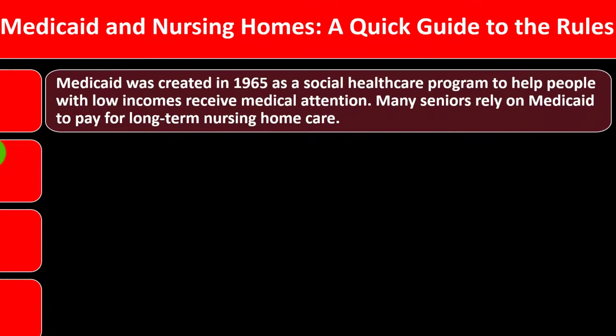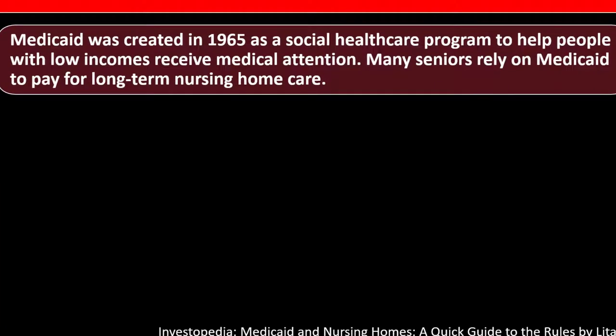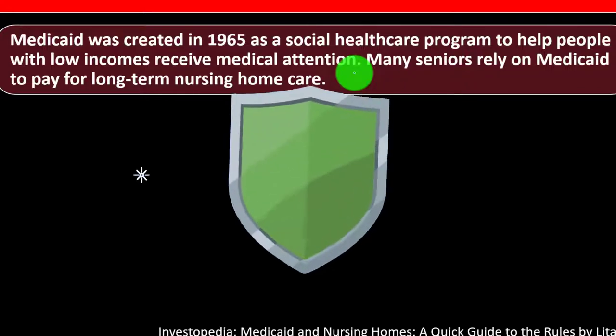Medicaid and nursing homes — a quick guide to the rules. Medicaid was created in 1965 as a social healthcare program to help people with low incomes receive medical attention. It's interesting to compare it to Social Security, Medicare, and Medicaid and consider which are retirement benefits for everyone versus safety net programs. Medicaid is still designed as a safety net kind of program.